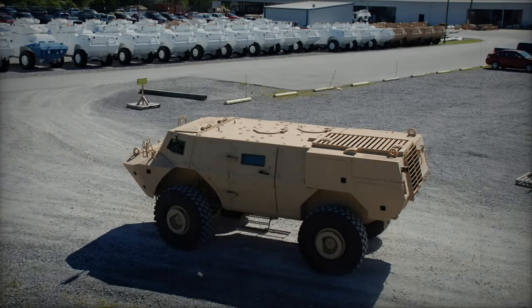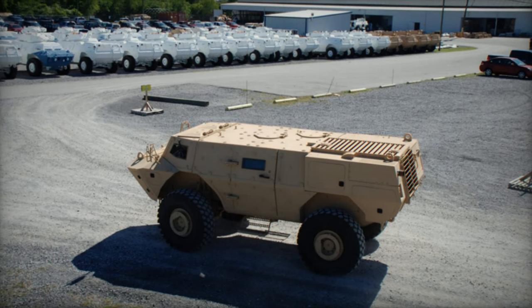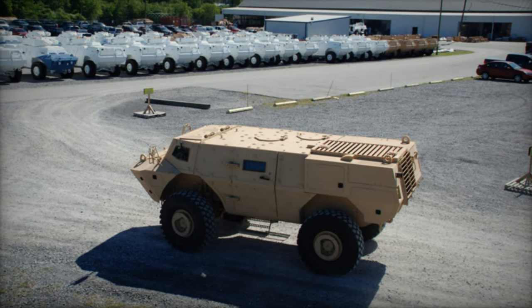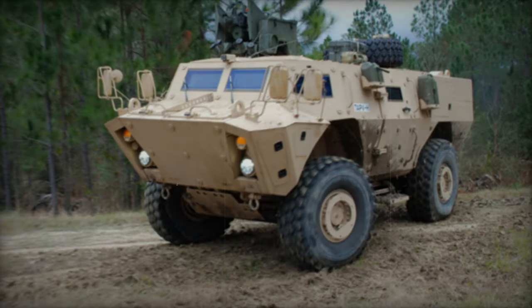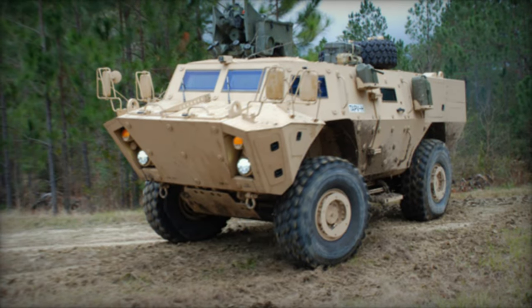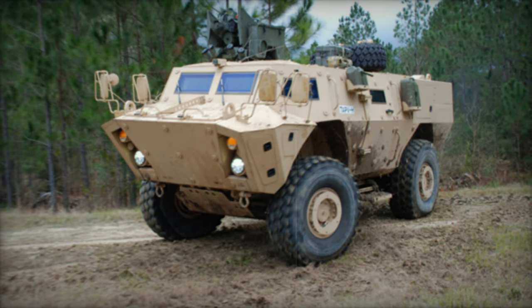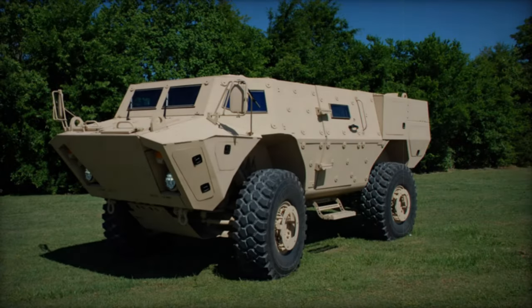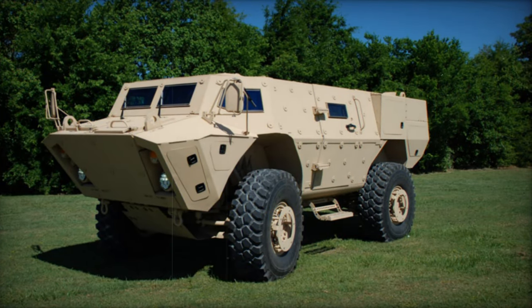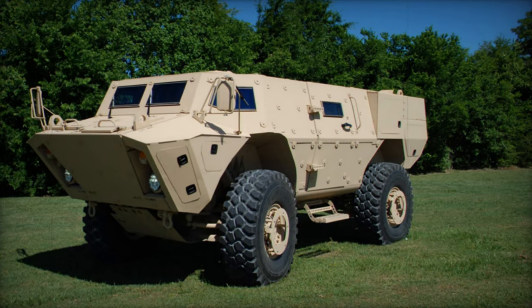Further bolstered by composite armor, the front arc is purportedly capable of withstanding 12.7 mm armor-piercing rounds, while all-round protection likely encompasses defense against small arms fire and artillery shell splinters, making the TAPV approximately 20% more resilient than its predecessor, the M1117. Equipped with a dual-weapon remotely controlled station, the TAPV can be armed with either a 40 mm automatic grenade launcher or a 12.7 mm heavy machine gun, supplemented by a 7.62 mm machine gun.